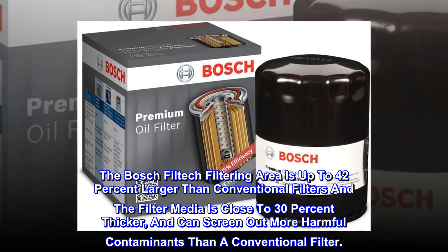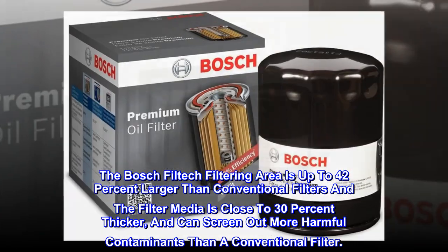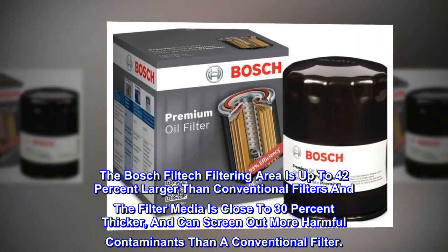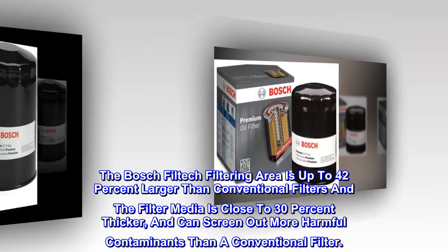The Bosch Filtec filtering area is up to 42% larger than conventional filters, and the filter media is close to 30% thicker and can screen out more harmful contaminants than a conventional filter.